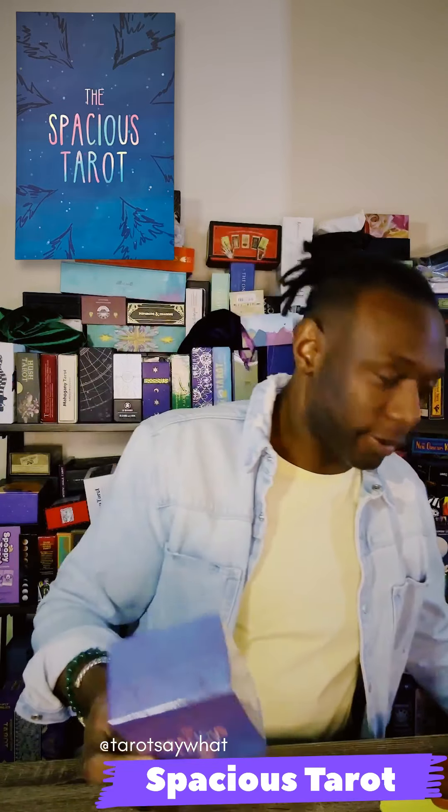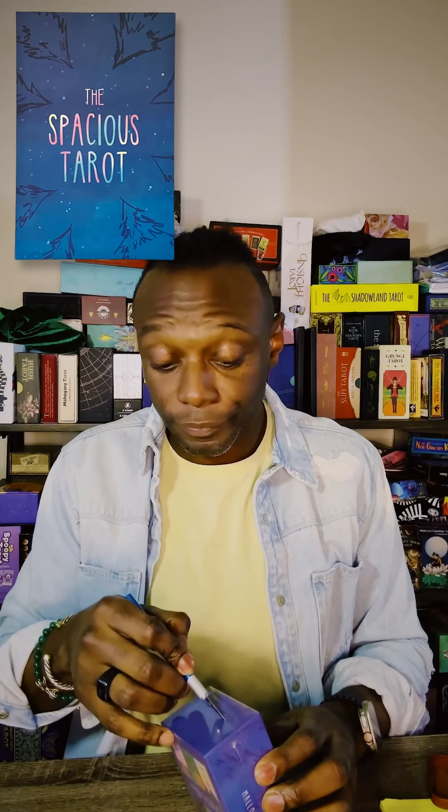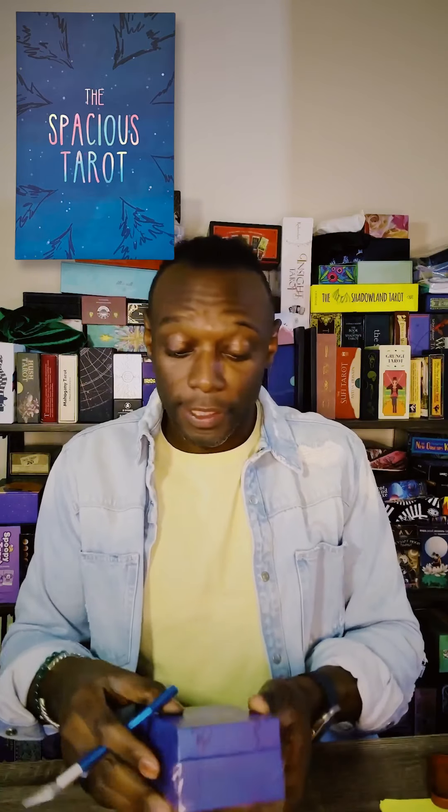Okay, this is the Spacious Tarot. This deck was created — this is the second edition that came out in 2020. So maybe I didn't support this off Kickstarter. It's from Malon and Rugged. I don't even know where I supported this deck from. Someone can tell me. First, I'm going to open up this deck because I really want to know why I purchased it.